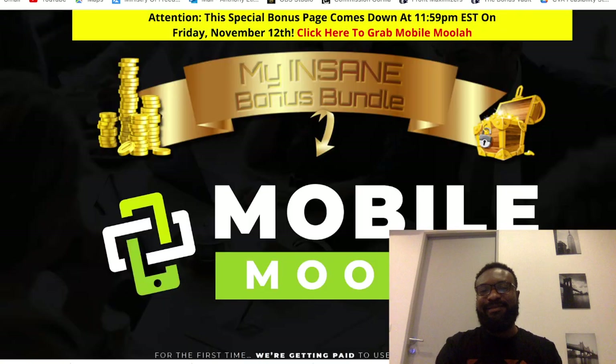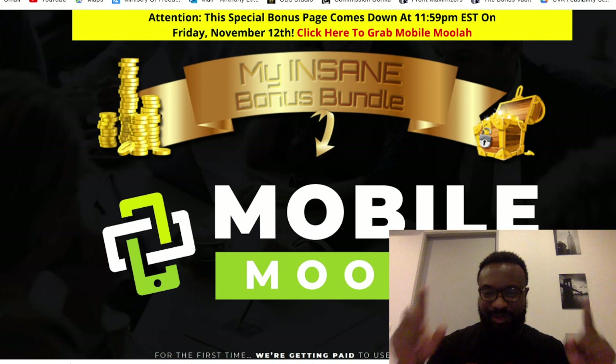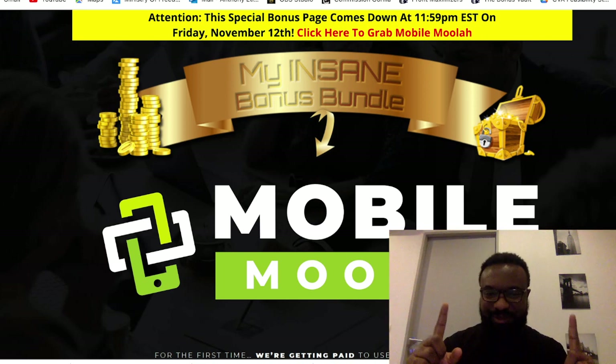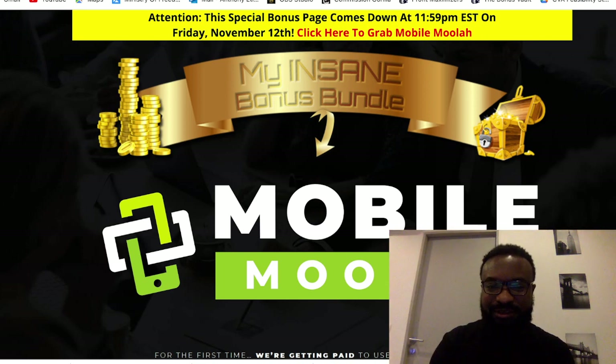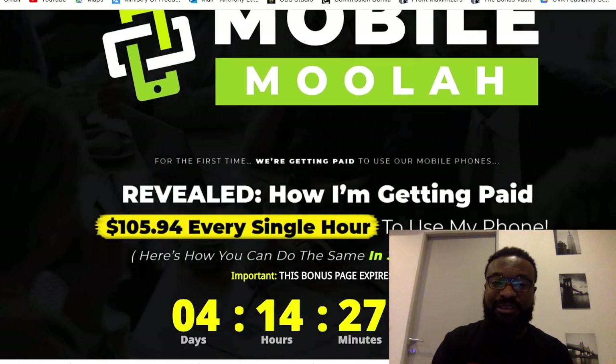This is my bonus page. I will be giving you amazing bonuses if you buy this product. But before I show you my bonuses, I'd like to share with you the details of this product.